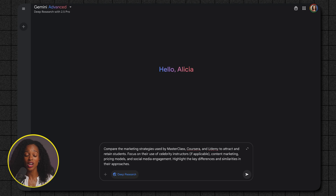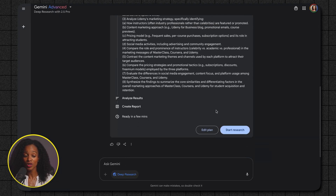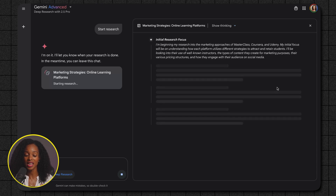We can ask: 'Compare the marketing strategies used by Masterclass, Coursera, and Udemy to attract and retain students. Focus on their use of celebrity instructors if applicable, content marketing, pricing models, and social media engagement. Highlight the key differences and similarities in their approaches.' It will then show us its research plan — what it's going to actually look at — and then you click Start Research.